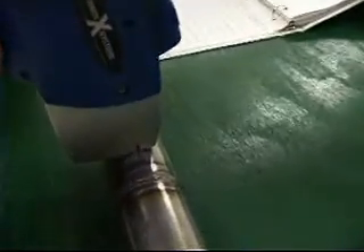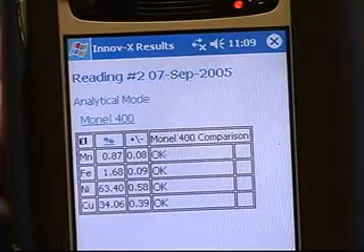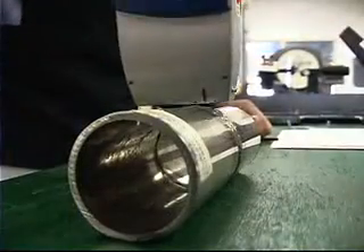Unfortunately, the customer without our services is at the mercy of the mill that they got the right material to build the product out of. What we can do is PMI, Positive Material Identification — some people call it AV, Alloy Verification.